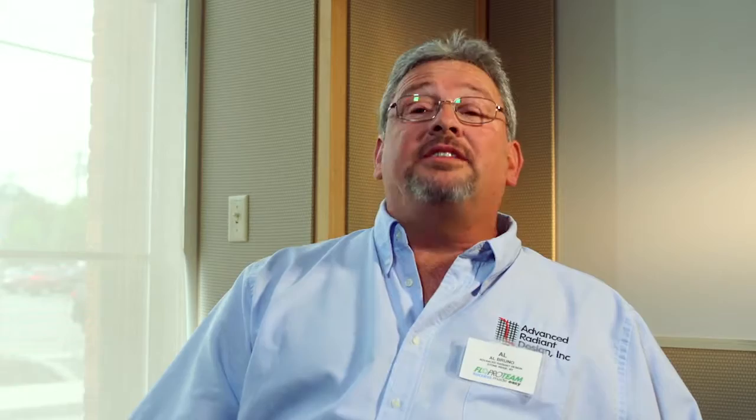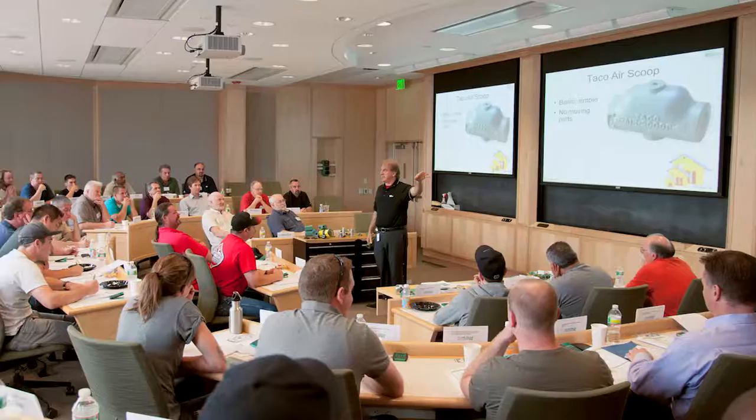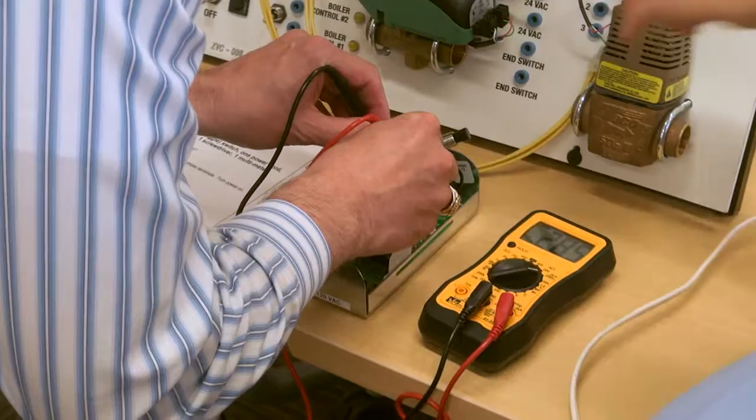I've been in the heating and hydronic business for the better part of 30 years, attended lots of seminars and classes, and by far this facility — the way the layout of the classroom is — and the instructor, John Barber, is head and shoulders above any class I've ever taken. His demeanor, his knowledge, and how he's able to take an advanced class and simplify it so even people who may not have the extensive background can still learn from him.